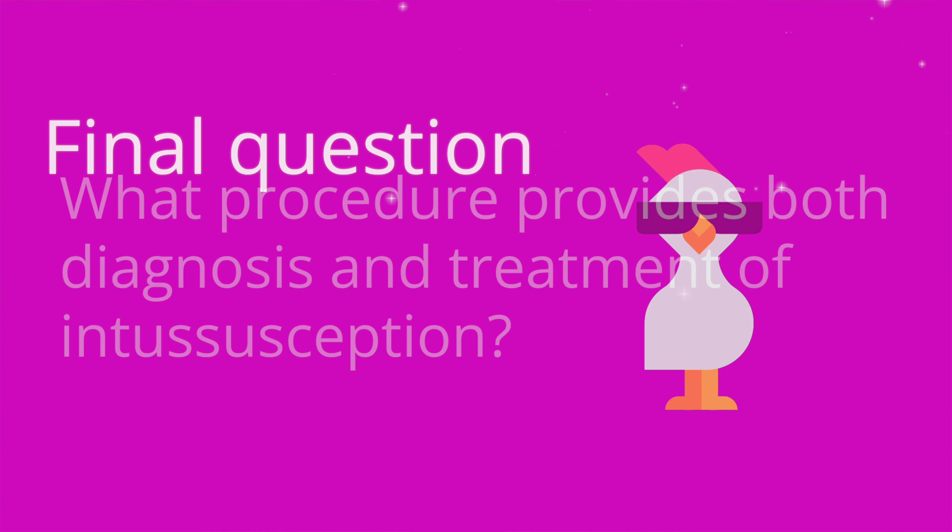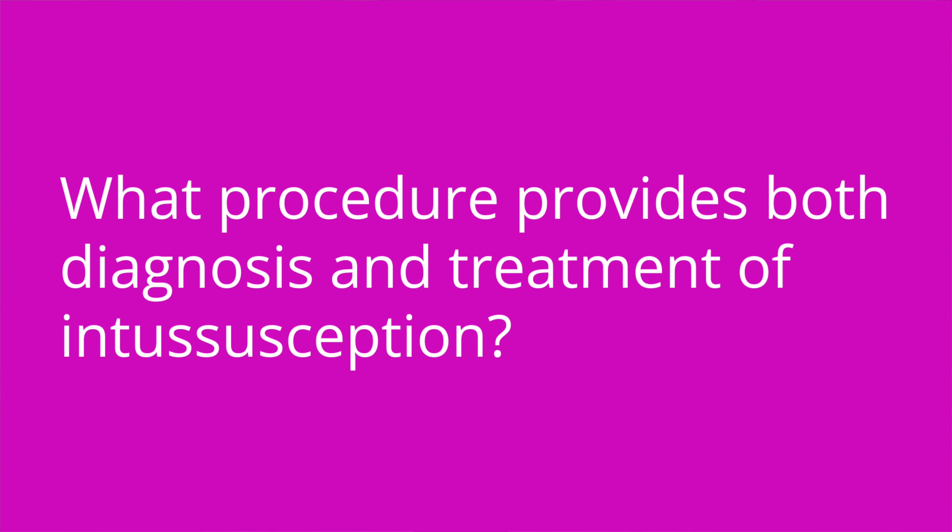Question number three: what procedure provides both a diagnosis and treatment of intussusception? The answer is an air enema.